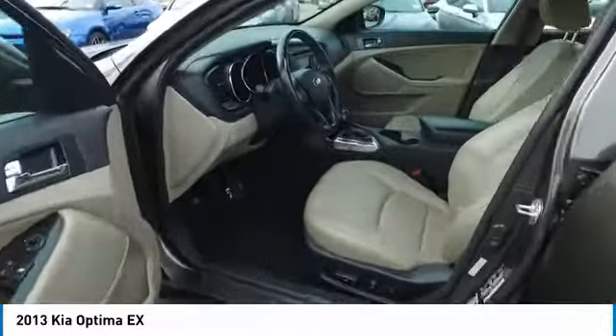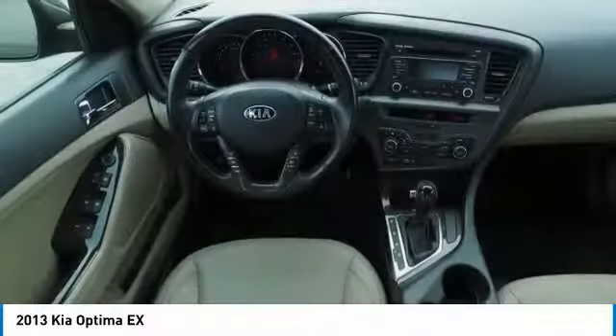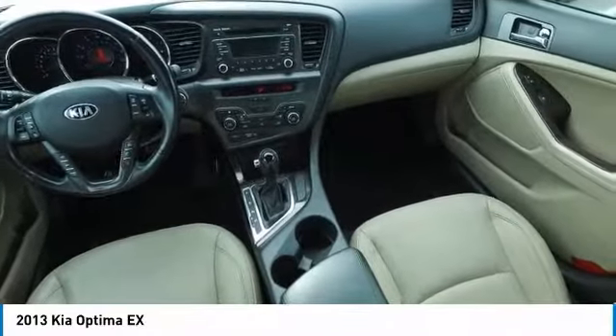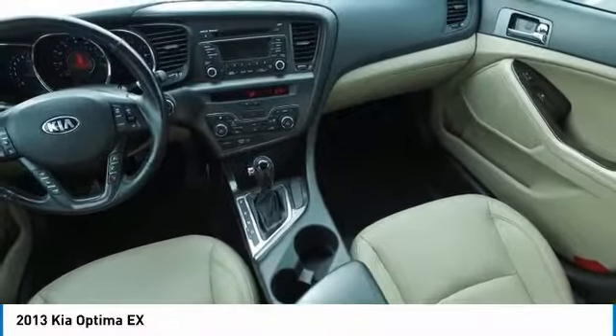Here are some of this vehicle's great options: power passenger seat, traction control, anti-lock braking system, Bluetooth wireless data link for hands-free phone, air conditioning, HomeLink garage door opener, power steering, aluminum wheels, cruise control, FWD.